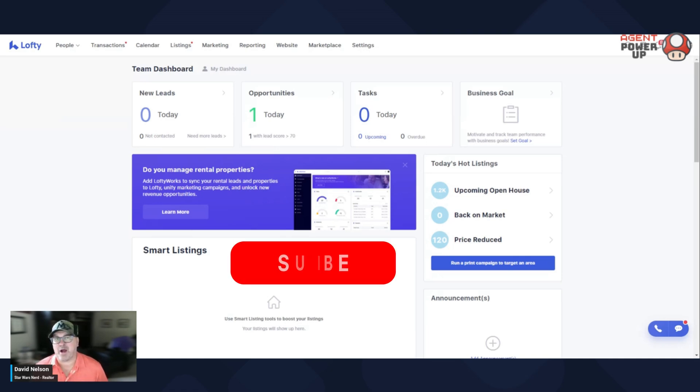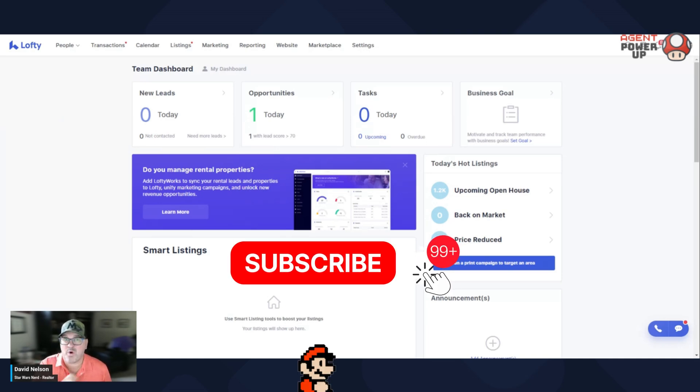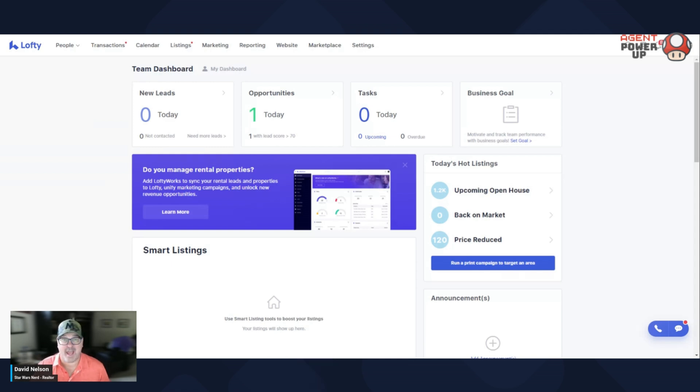Hey, Dave Nelson here with Agent Power Up. In today's video is lesson one, understanding the Lofty dashboard.